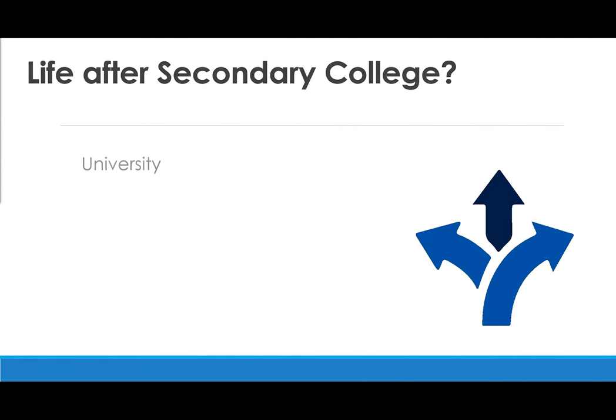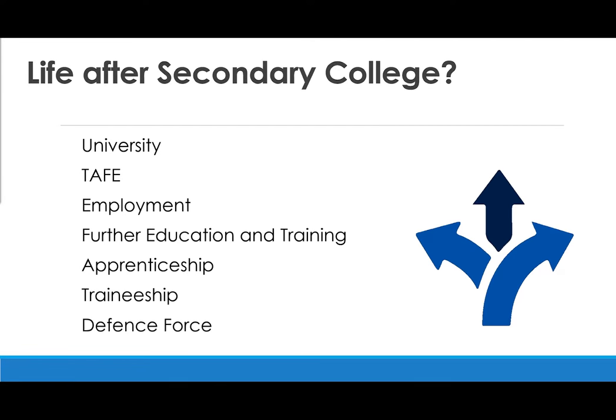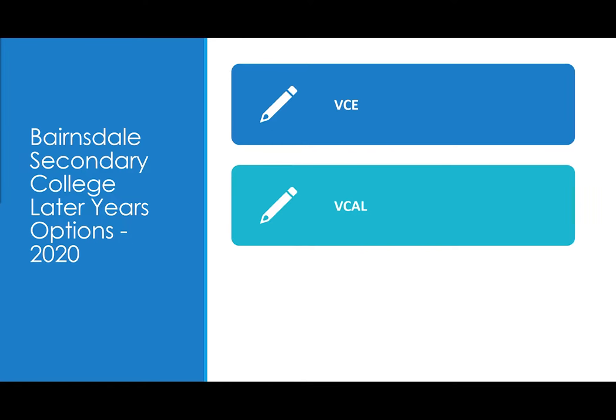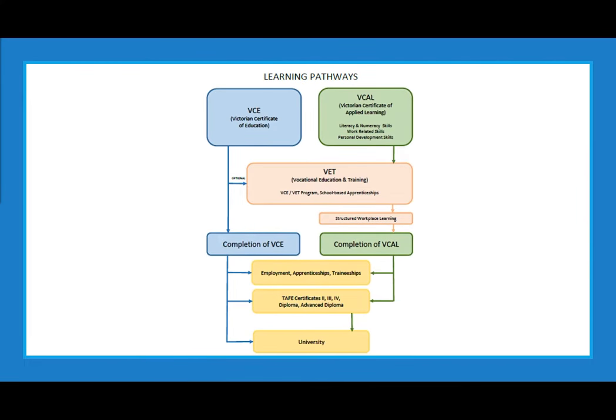There are many options for our students once they enter their senior secondary education, and we give advice and provide support for many pathways. The later years options are Victorian Certificate of Education or VCE, and Victorian Certificate of Applied Learning or VCAL. Vocational Education and Training programs are also available. Every VCAL student must include a VET program in their course, while VET is optional for VCE students. Both VCE and VCAL pathways are highly recognised, and students may use either qualification to follow pathways into further education, training, or employment.